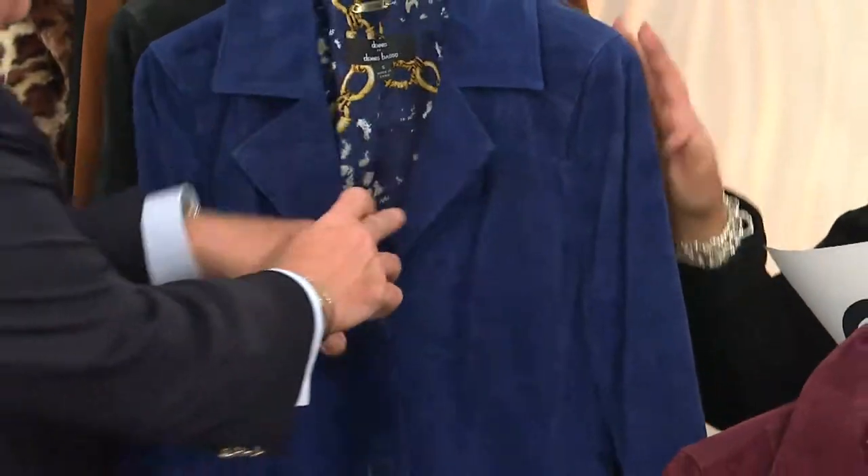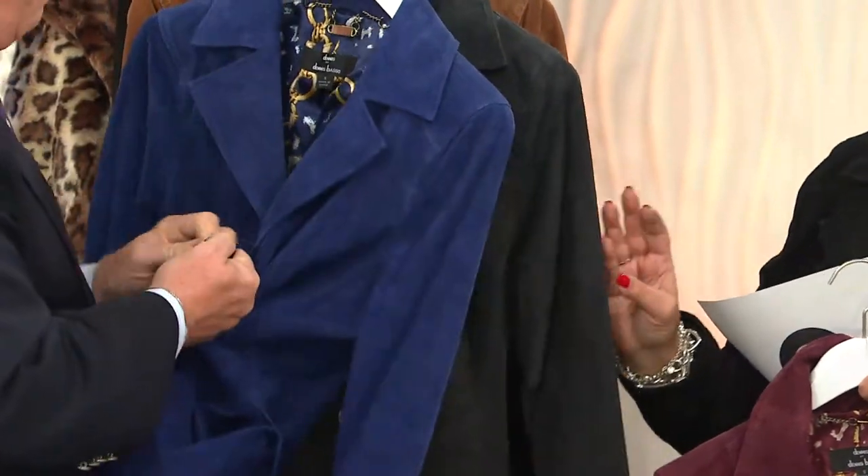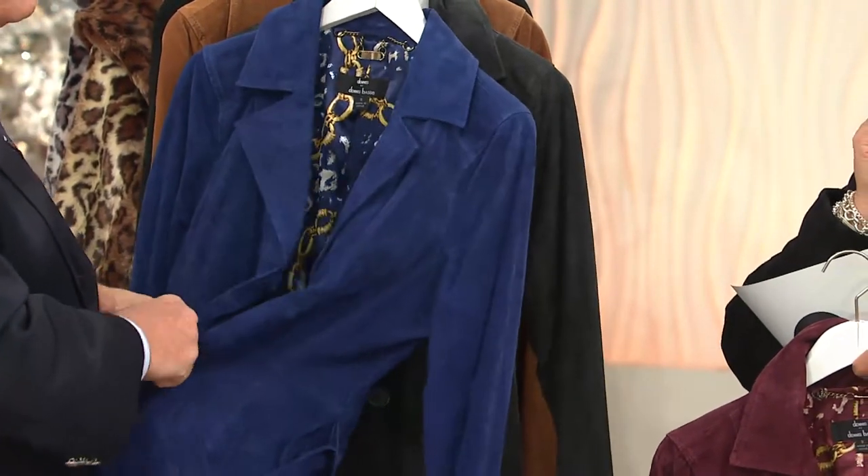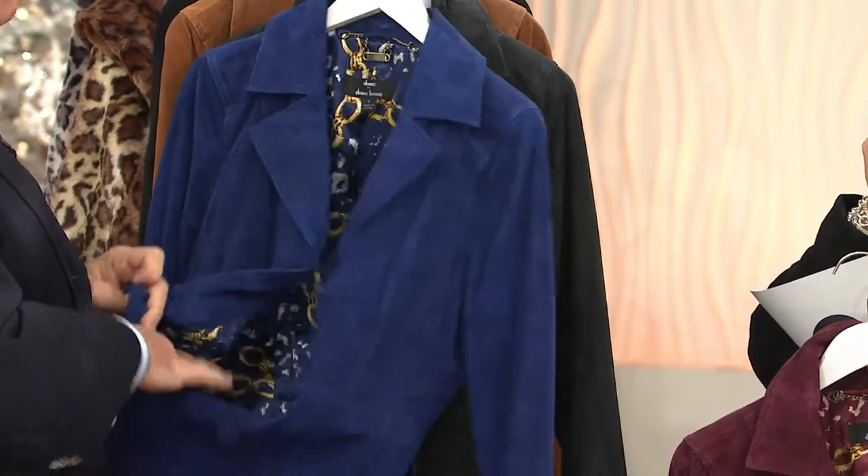Everyone is a little budget-conscious, so we always bring in one or two great-value items every show. This is about buy now, wear now — you're going to get this coat and put it on right now. And Judith Ripker has this coat — she loves it and wears it all the time.